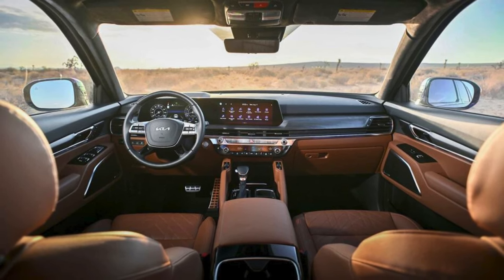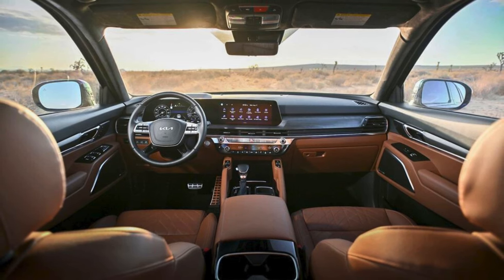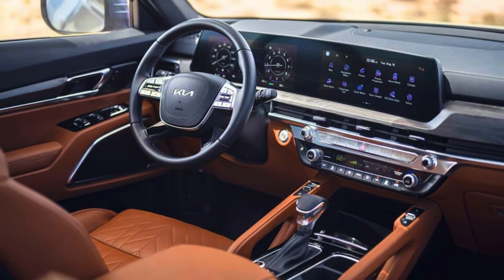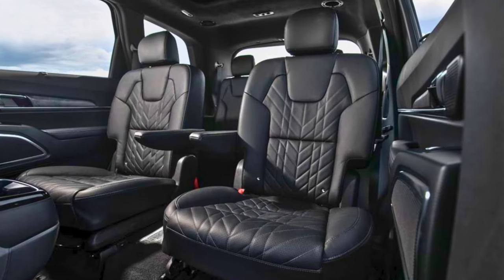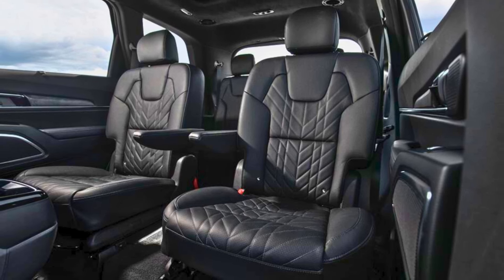But the Telluride's talents extend beyond space. It's got the soul of an adventurer, with available all-wheel drive and all-terrain tires that'll happily tackle light off-road duty. Worried about bumpy trails turning your passengers green? Don't be. The Telluride rides smooth as butter, thanks to a suspension that prioritizes comfort without sacrificing handling.